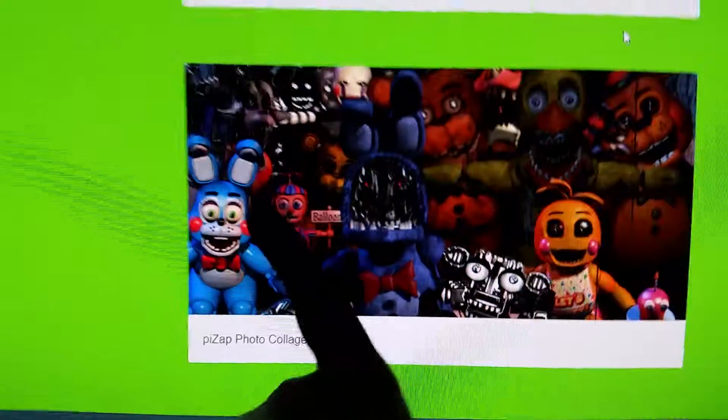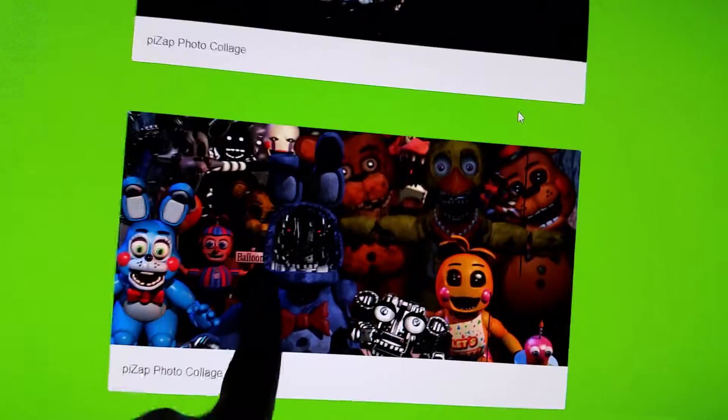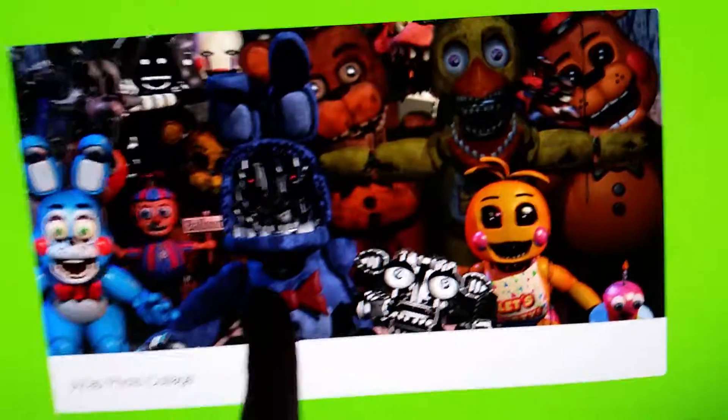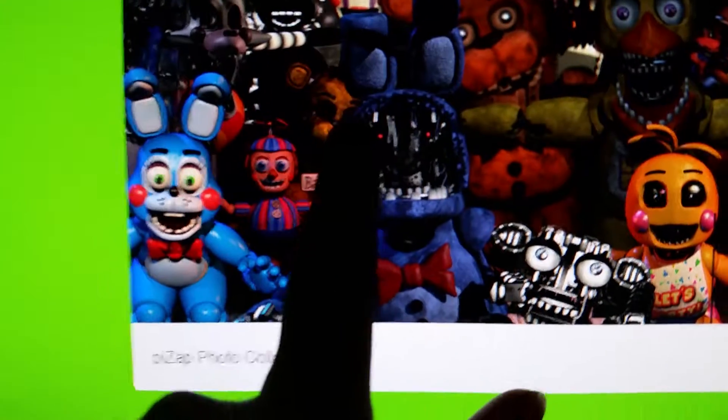It's all of the characters from Final Fantasy 2 in this one room. I actually made this picture. You can see the Endoskeleton, Chica, Bloom Boy, Golden Freddy, Shadow Bonnie, Shadow Freddy — or actually Purple Freddy, I guess you could say — The Marionette, Foxy's back here.